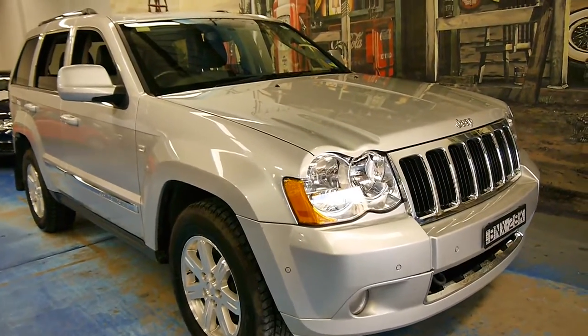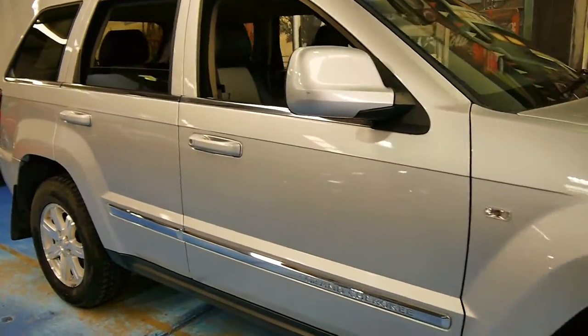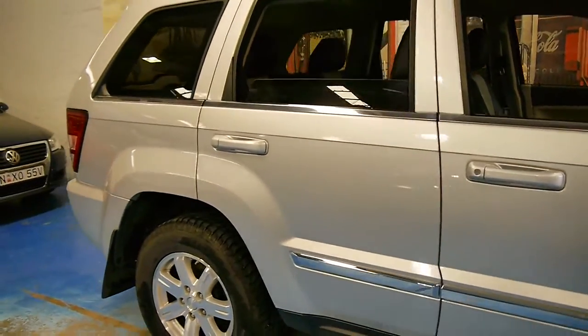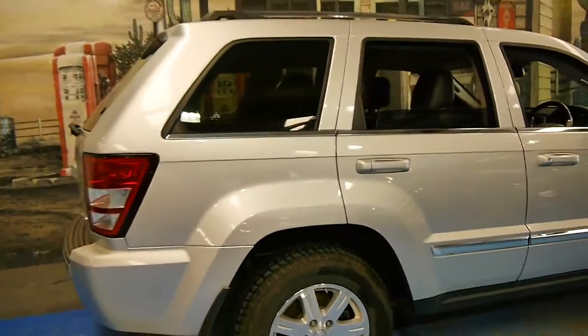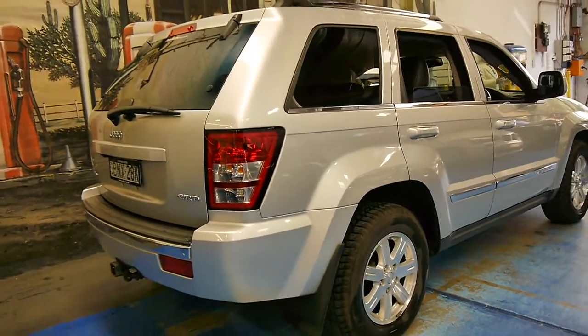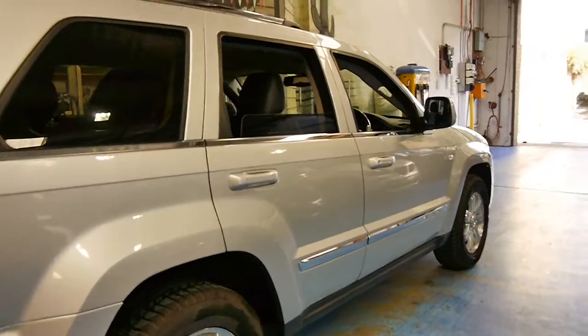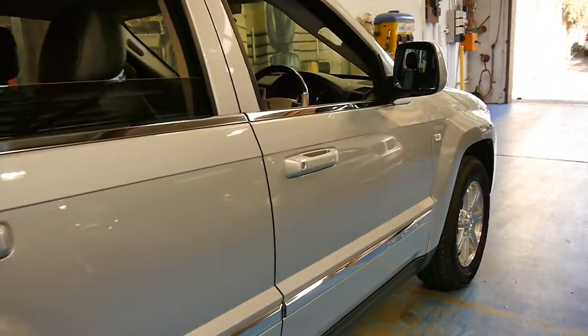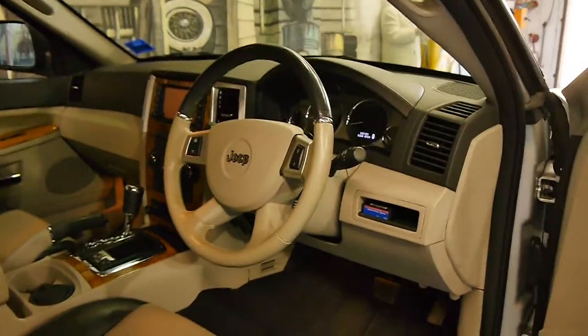Here we have a 2010 Jeep Grand Cherokee. It's done just 40,000 kilometres from new and this car is in immaculate condition. It's a CRD so it's got the turbo diesel engine and it drives absolutely beautifully. It's silver in colour with two-tone interior and wood grain inserts as well.